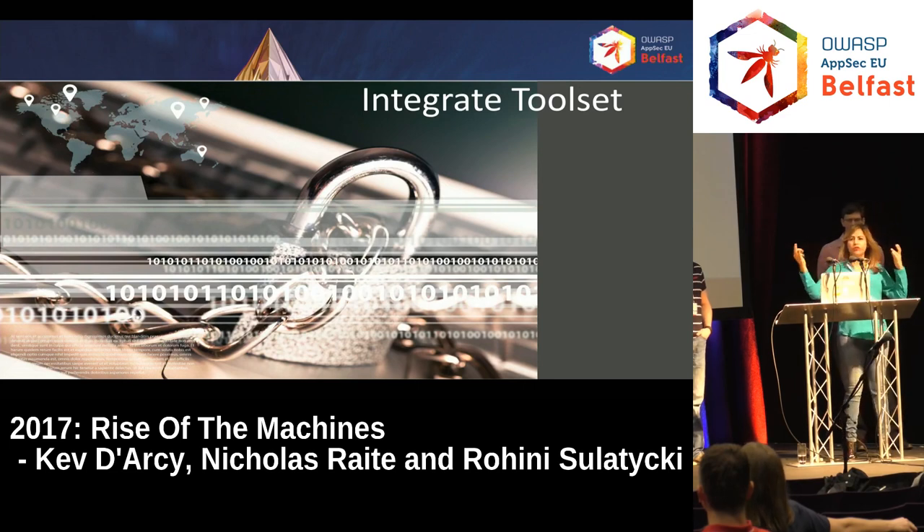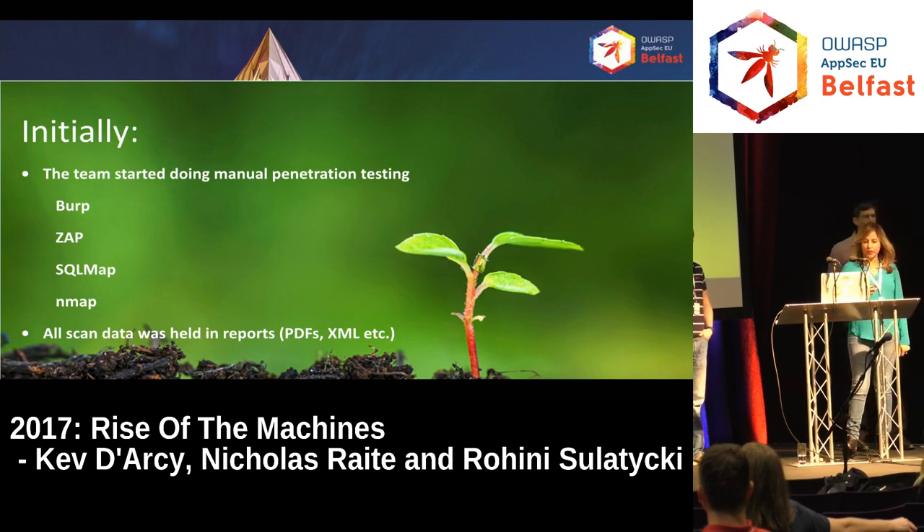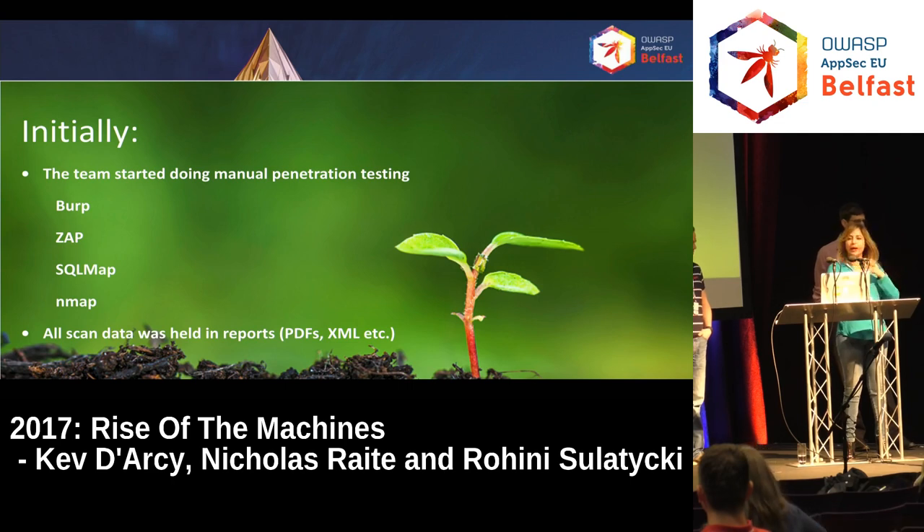We had a diverse tool set. Teams were doing manual pen testing using Burp and ZAP, static scanning using Fortify, third parties doing manual pen testing, and vulnerability scanning using Tenable. All these vulnerabilities were coming from diverse tools that we needed to aggregate. All this data was contained in PDFs, XML, JSON, or whatever format these tools would output — we didn't have it in a central location where we could mine the data and understand what the vulnerabilities looked like.